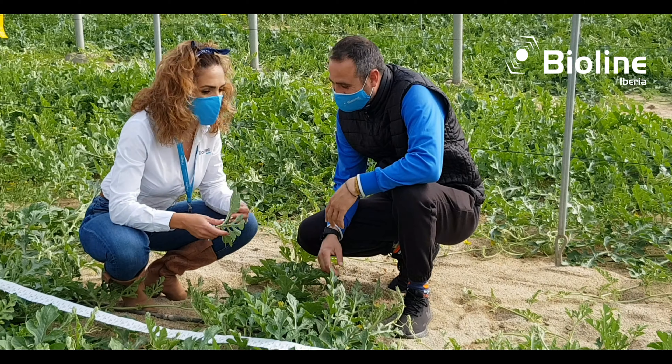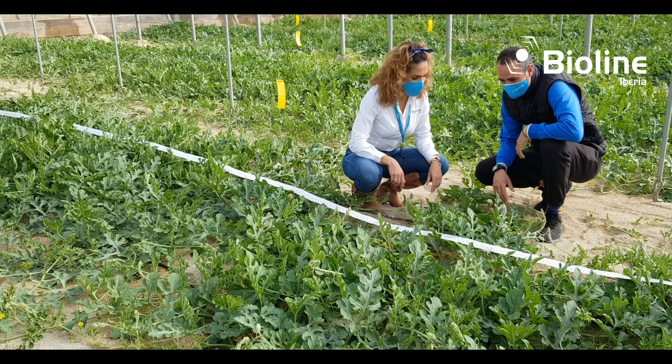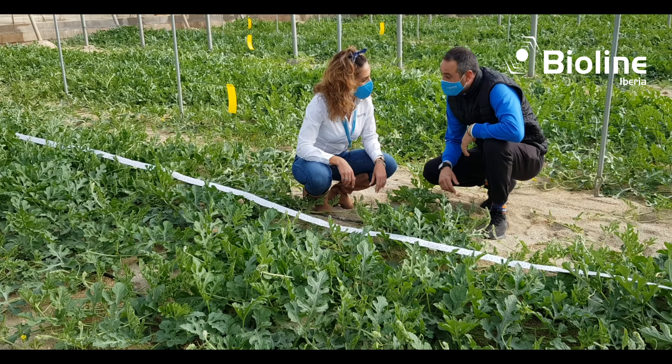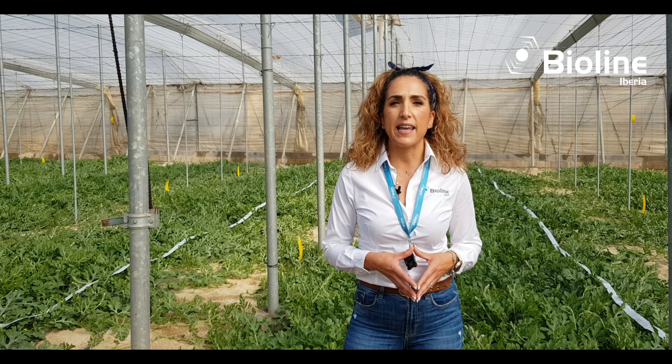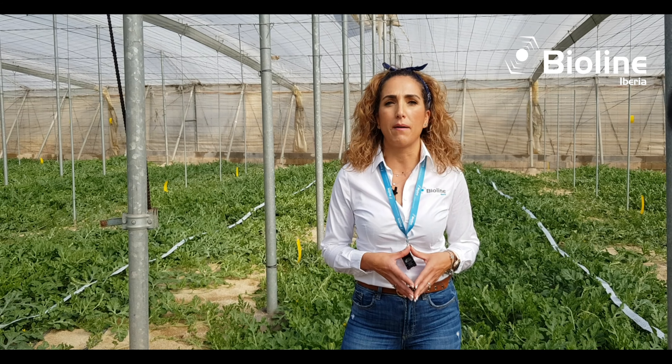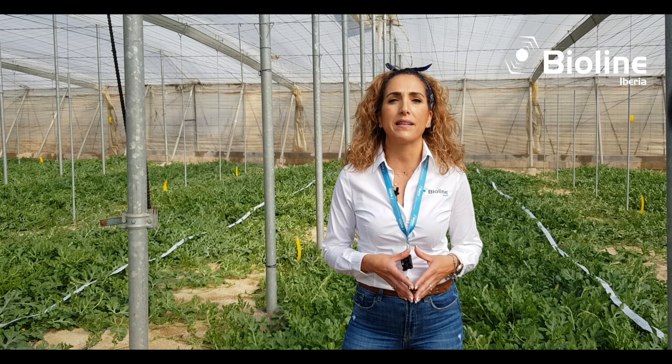In the end, the clearest example is the testimony of Iván, who, as a farmer, from his experience, recommends the use of BackLine to the rest of the farmers in the field. For BioLine Iberia, the greatest satisfaction is that our work translates into solutions to the different problems of the field.